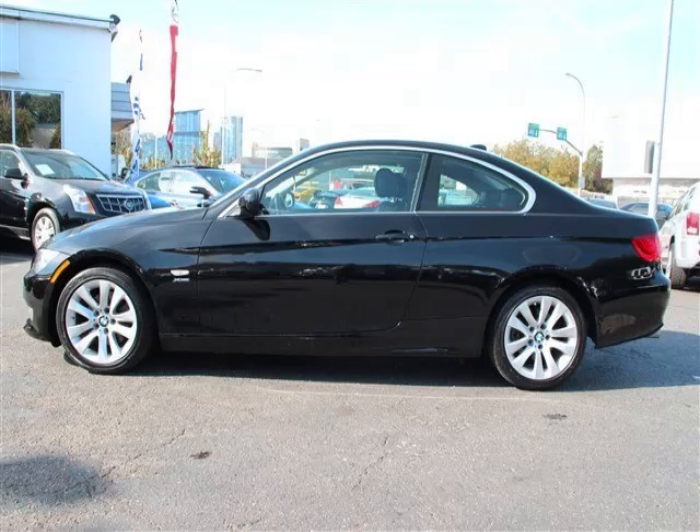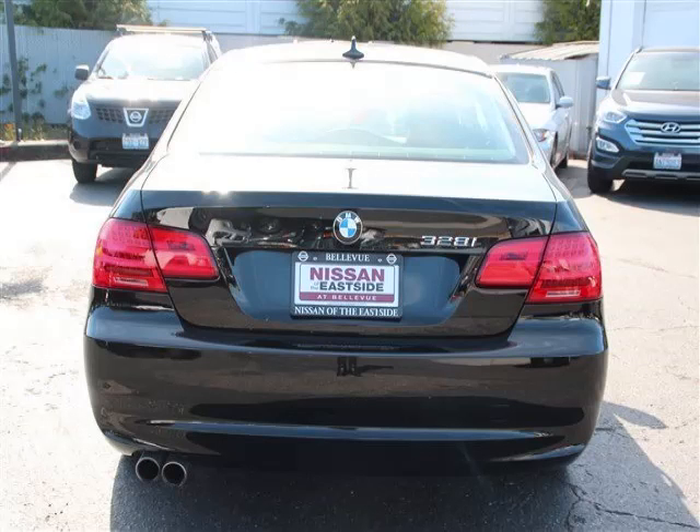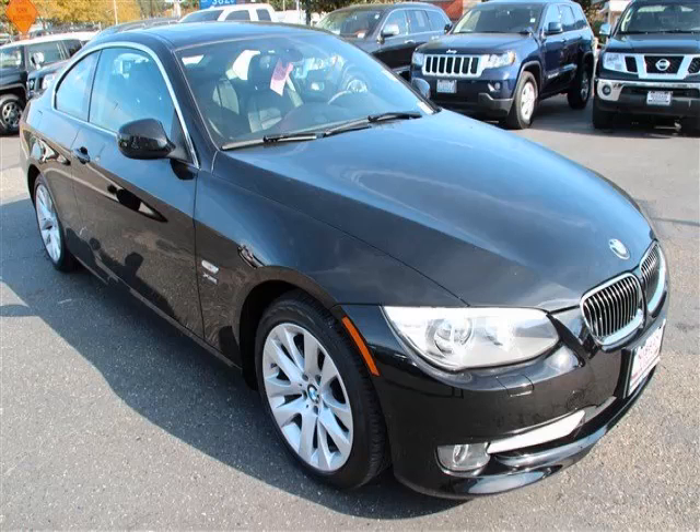This is a 2011 BMW 3 Series 328i xDrive with fewer than 19,000 miles. This BMW stands out with top-tier comfort and convenience equipment, reliability, and a 3.0L L6 engine.